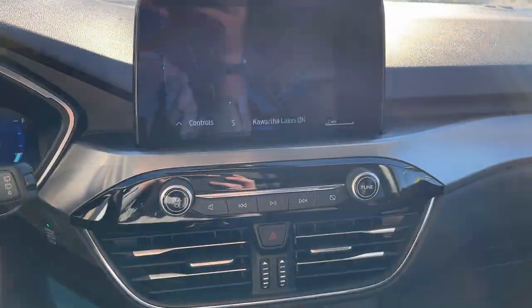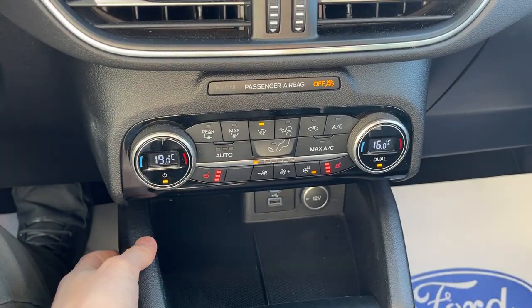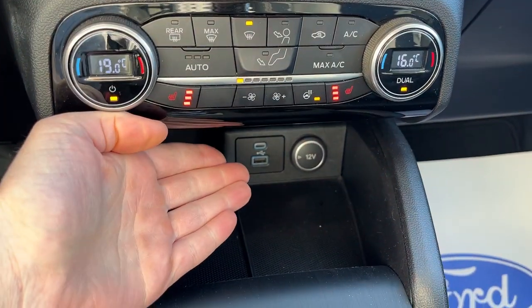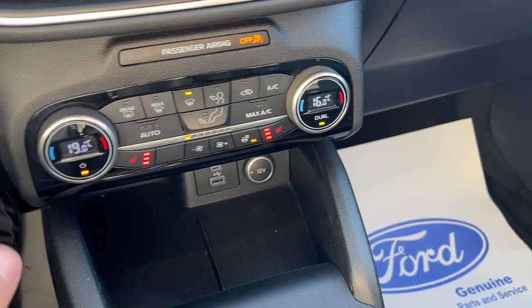You have your center display here with navigation, and there's your reverse camera and parking sensors — the camera is just flickering in the video; it won't look like that in real life. You do have dual-zone climate, heated seat and heated steering wheel controls, a couple of USB ports, and a 12-volt outlet. This does have Apple CarPlay and Android Auto compatibility.